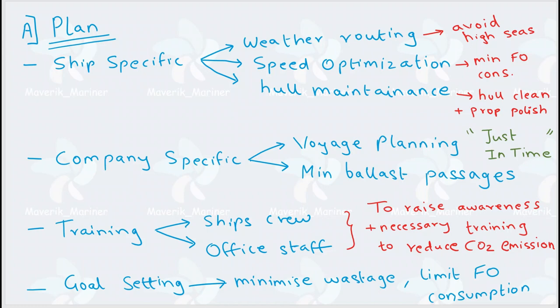Now let's see the training part. In training, you have to plan such that your ship's crew and office staff are both well trained. They are trained in such a way that awareness is generated among them and specific procedures are taught to them, so that your carbon emission is reduced — that is your goal.